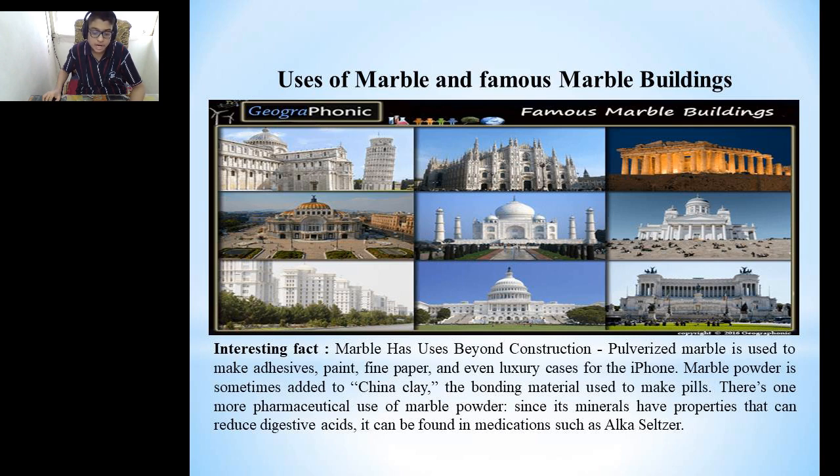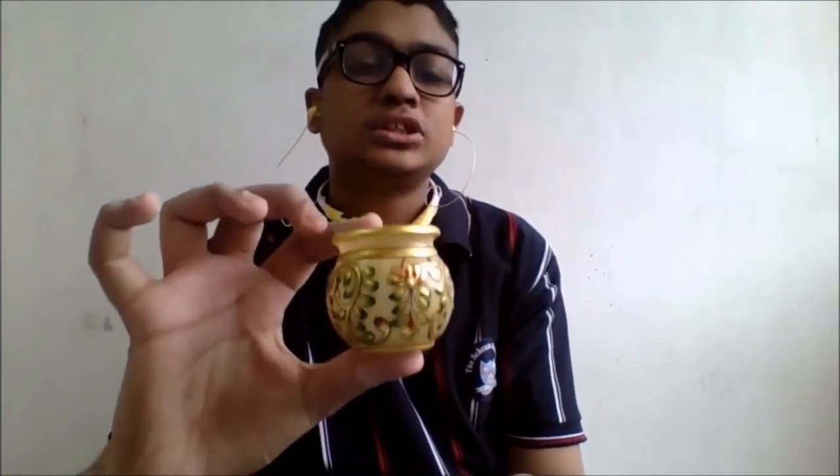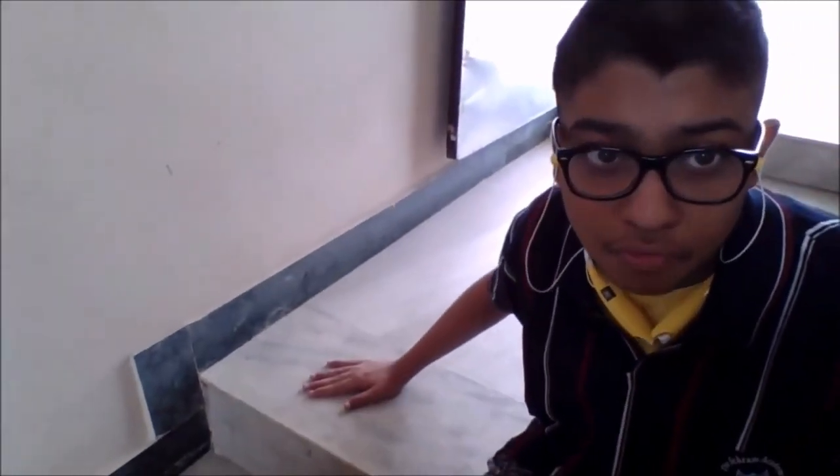These are pictures of a few beautiful buildings made out of marble. Interesting fact: marble has uses beyond construction. Pulverized marble is used to make paint, fine coatings and even luxury cases for the iPhone. Marble powder is sometimes added to china clay, the bonding material used to make pills. Since marble has properties that can reduce digestive acids, it can be found in medications such as Alka-Seltzer. This is a handcrafted piece of marble, and this is the floor of our apartment, which is made up of marble.